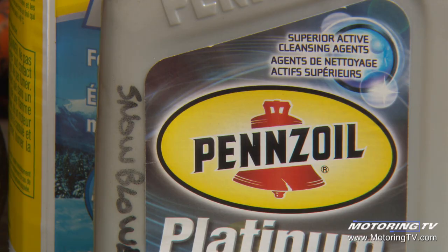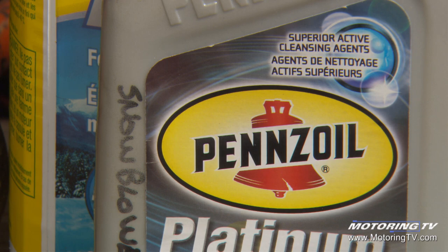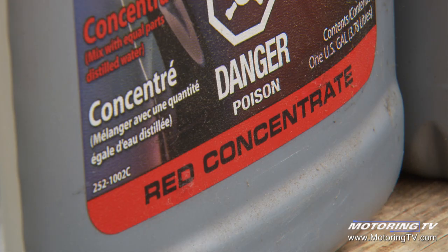I would ask a customer when they call me what color is that fluid you see on the ground, but I'd also want to know where it's located relative to the vehicle, because I know a certain component is located in a certain area of the vehicle. If the color matches with that component that's there, I put two and two together and I assume the leak is there.